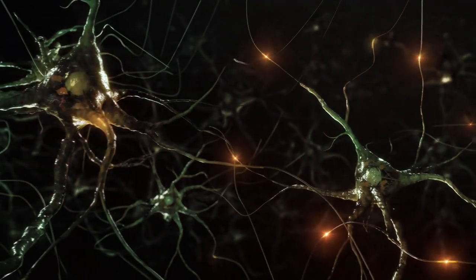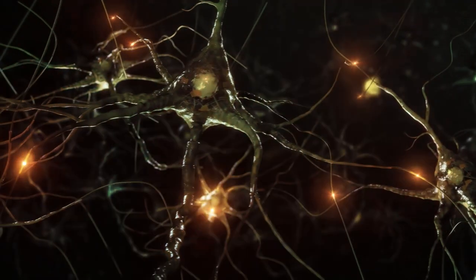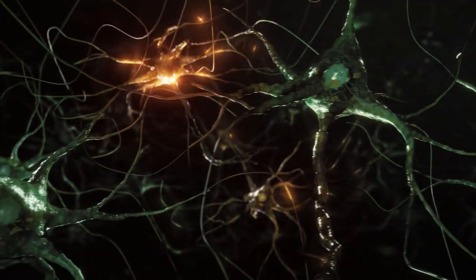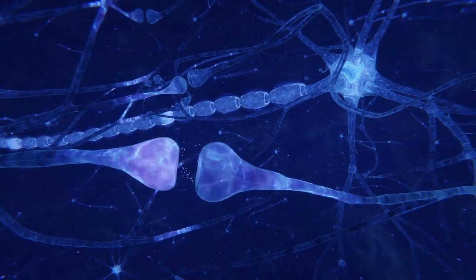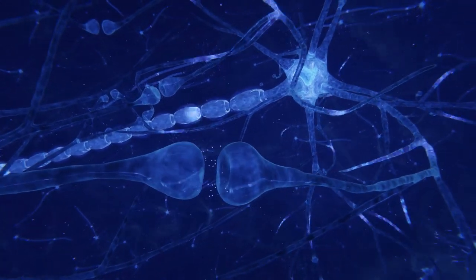Basically, it does this through glutamate bursts that result in neuroplasticity and the repair of damaged neural networks in key areas of the brain that allow for balanced neurotransmission, improving mood and cognition.